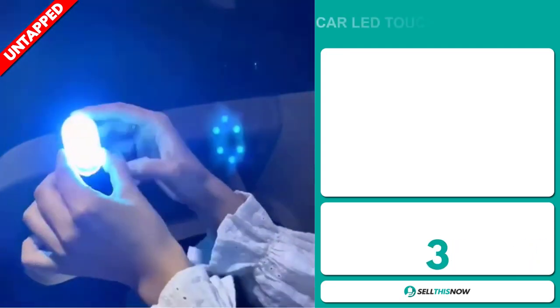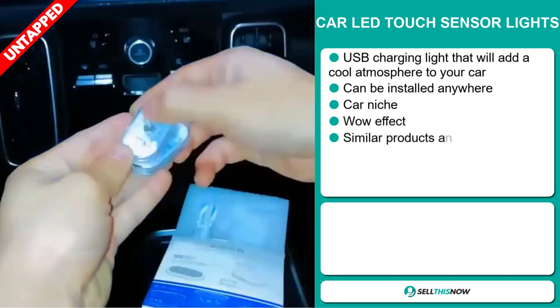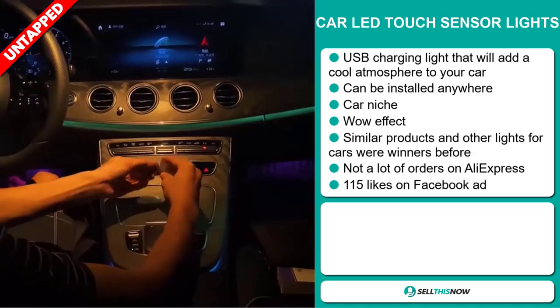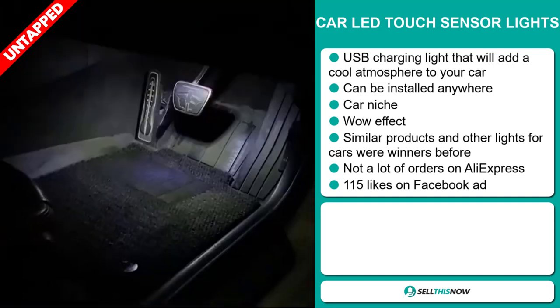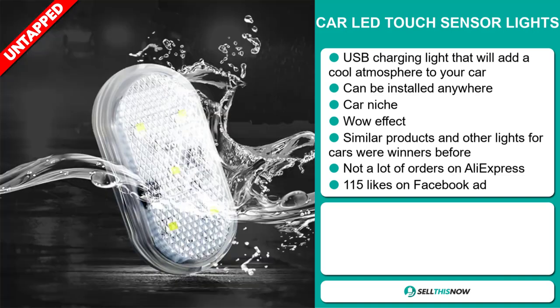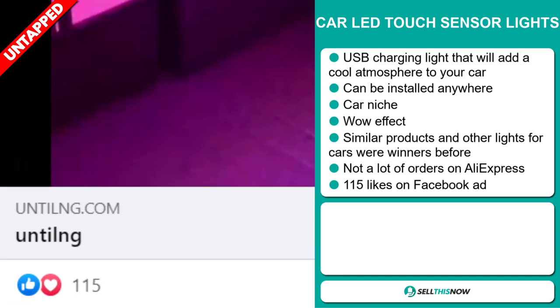Our next product is the Car LED Touch Sensor Light. This is a USB charging light that will add a cool atmosphere to your car. It can be installed anywhere, and it falls under the car niche market. It definitely has that wow effect, and similar products and other lights for cars were winners before on the market. We also think it has a lot of untapped potential — so far, there haven't been many orders on AliExpress, so you could definitely take advantage of this. The Facebook ad has 115 likes.